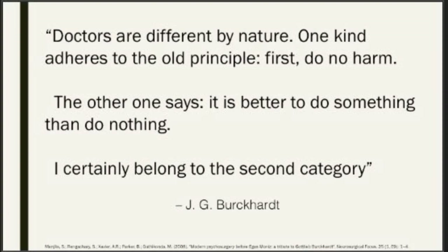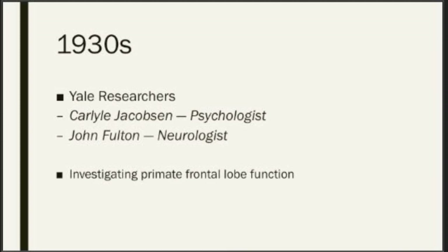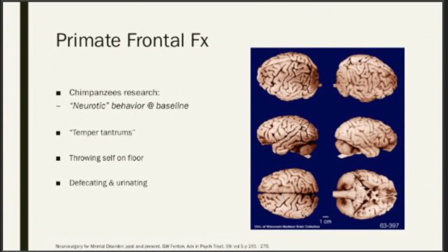Moving on to the 1930s: two researchers at Yale, Dr. Carlisle Jacobson, a research psychologist, and Dr. John Fulton, a neurologist, had been working with primates on researching frontal lobe functionality. What they found in their group of chimpanzees, quite interesting, was behavior described at the time as neurotic — throwing temper tantrums, defecating, urinating, throwing themselves on the floor when given tasks to perform.